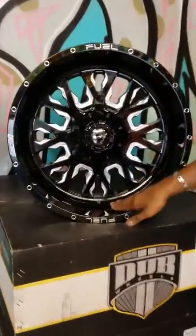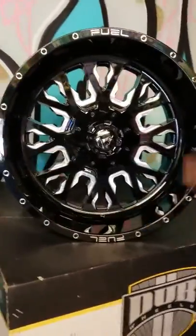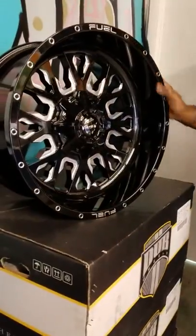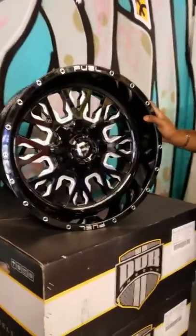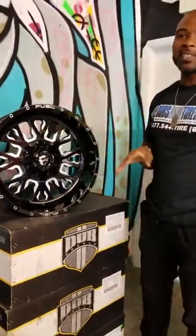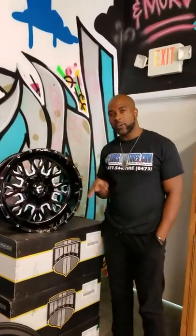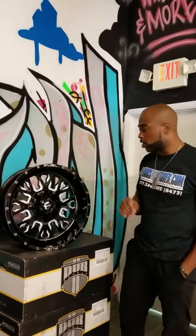This is a 20 by 10 version. You can see the lip is about 4 to 4 and a half inches. This is a standard 4 and a half inch backspacing for lifted trucks. I believe this is a negative 19 offset. Most wheels in 20 by 10 come in either negative 19, negative 18, or negative 24 — giving you that 4 and a half inch backspacing for lifted trucks.